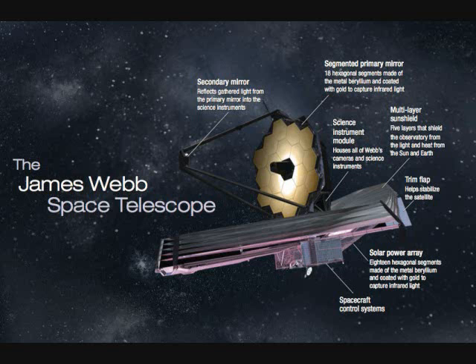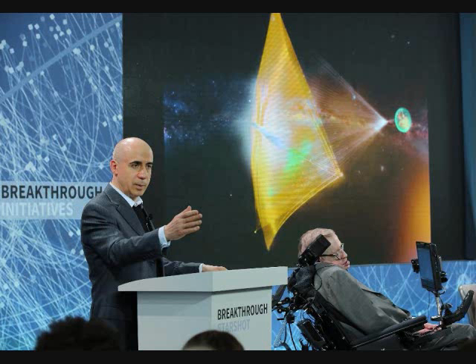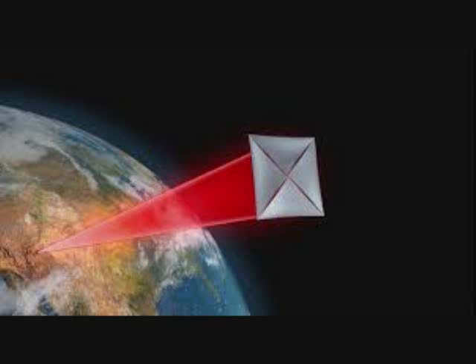Scientists are working on a moonshot project that could send microprobes at one-fourth the speed of light using lasers, getting them there in 20 years. Sadly the tech is roughly 50 years away, so unless life extension hopes by science pay off, most of us won't get to see the probe's results. It's still pretty amazing and inspires hope that the search for life in our galaxy may be right next door.